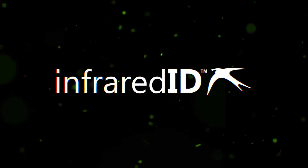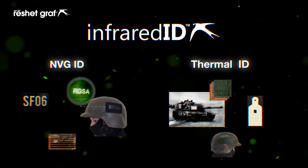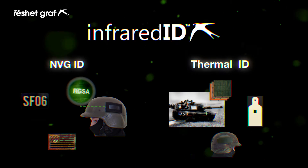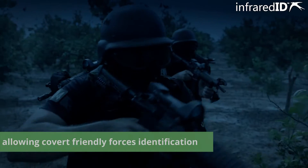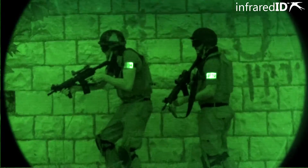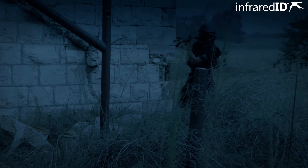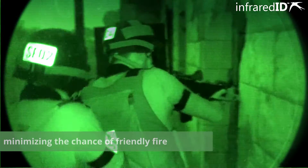Infrared ID provides Combat ID solutions for night vision and thermal devices, allowing covert friendly forces identification. As a result, the battlefield is made safer by minimizing the chance of friendly fire.